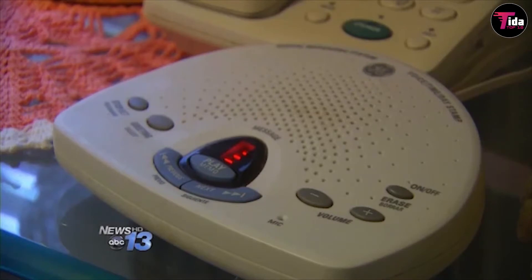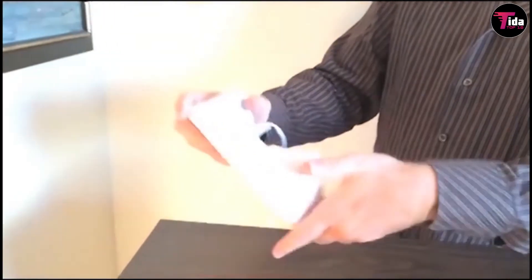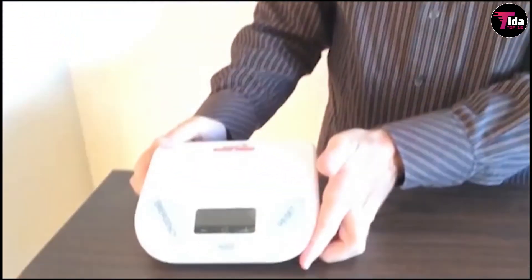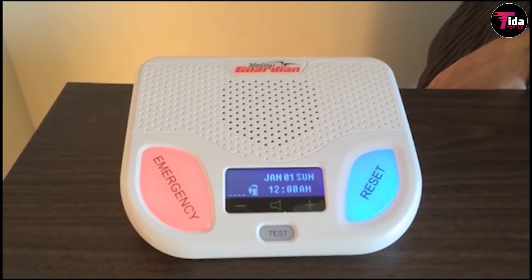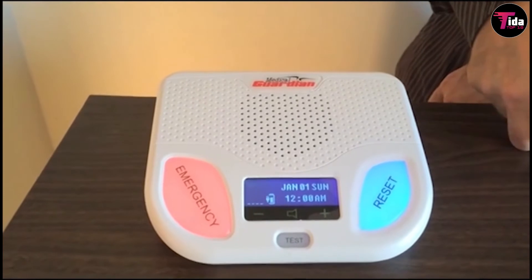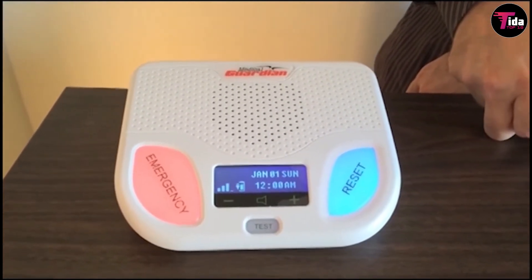With just the push of a button, it can send a call to an emergency response center and connects you to a trained response associate, who in turn can contact a friend or family member in an emergency. The mobile personal emergency response system usually comes in the form of a pendant, a belt clip, or a watch with an easy-to-press button. Lifecom Mobile Personal Emergency Response System, Philips Lifeline Medical Alert System, and Philips GoSafe are some good products you can opt for.